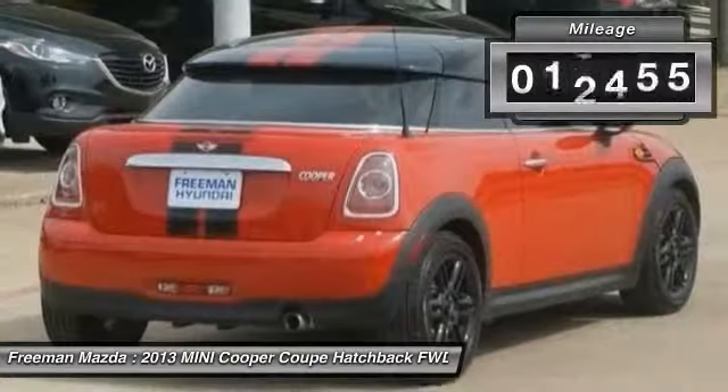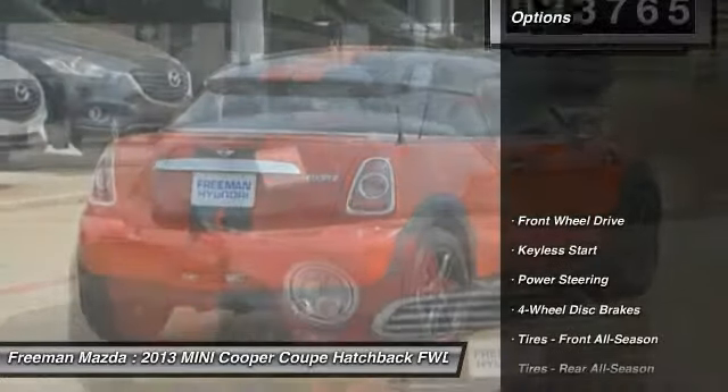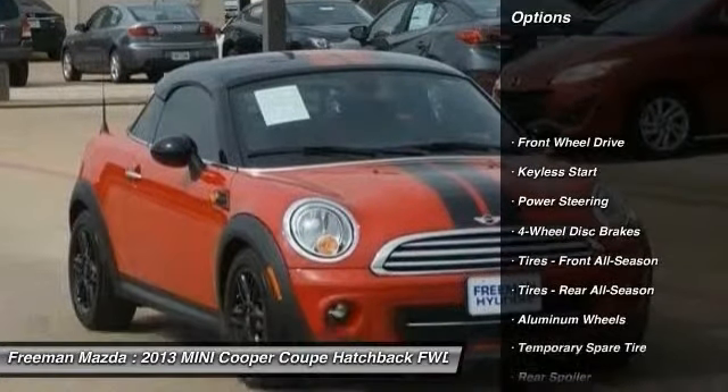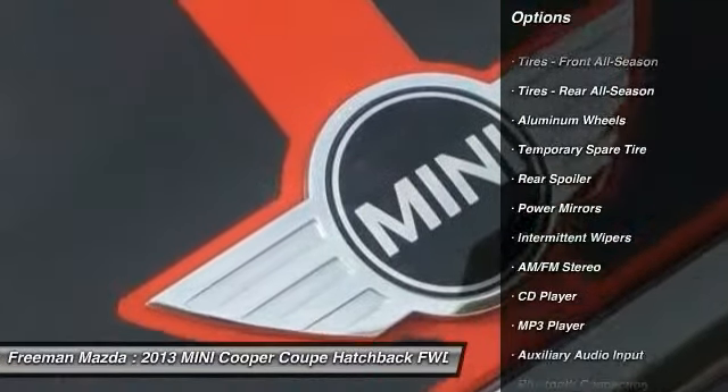Only the CARFAX Buyback Guarantee can offer you the built-in peace of mind of knowing you made the right purchase. You don't have to sacrifice style or comfort with this fuel-efficient Mini Cooper Coupe.